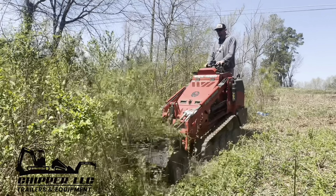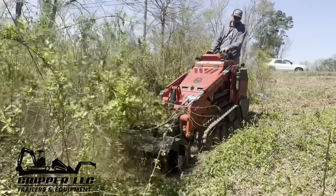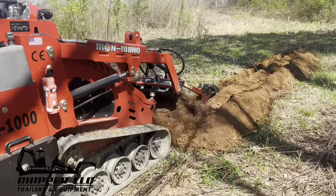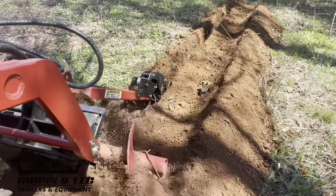Hey, this is Casey with Chipper LLC Iron Rhino, here to show you the Iron Rhino IR-1000. The IR-1000 is a 3,376 pound machine rated for 1,116 pounds of operating capacity.